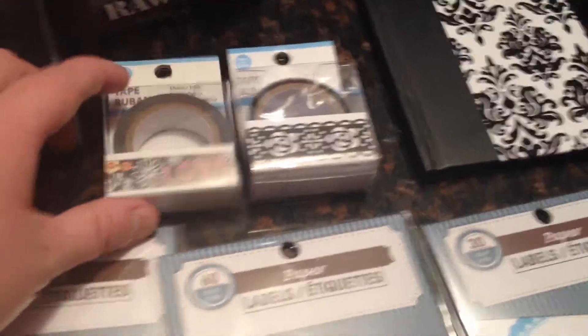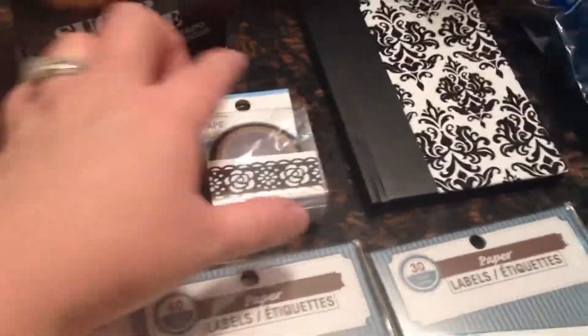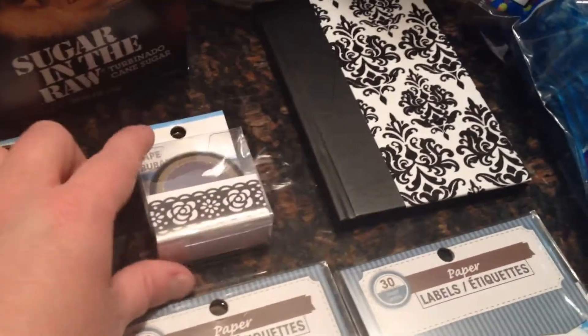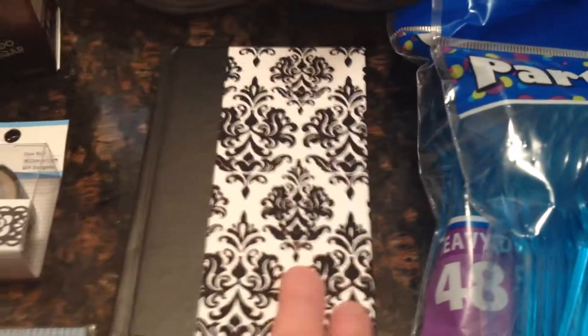They also have washi tape — decorative tape — two different ones here. And then we needed a little notebook to jot some things down. They had this cute little black and white one.